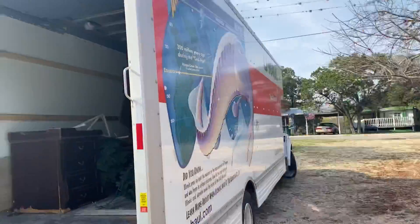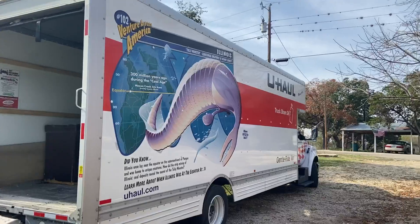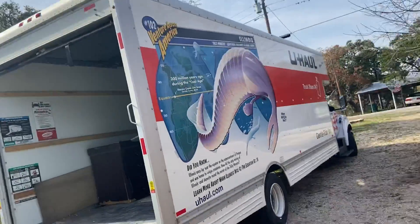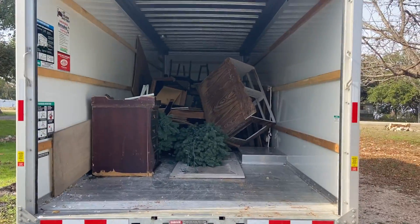There you go — 26 feet long, brand new, 25,000 miles. So nice. No, I'm not getting paid by these guys — that's just who I rented from. They were the closest rental place out here, so it made it easy. Okay guys, we'll see you at the casa.